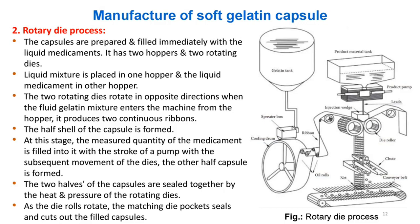Manufacture — (2) Rotary die process: The capsules are prepared and filled immediately with the liquid medicaments. It has two hoppers and two rotating dies. The liquid gelatin mixture and liquid medicament are placed in separate hoppers. The two rotating dies rotate in opposite directions, producing two continuous gelatin ribbons. The half shell is formed; a measured quantity of medicament is filled by pump stroke; then the other half capsule is formed. The two halves are sealed by heat and pressure of the rotating dies, which also cut out the filled capsules.